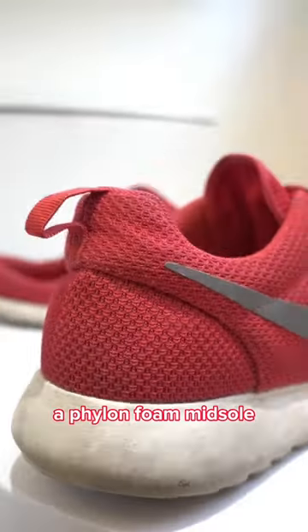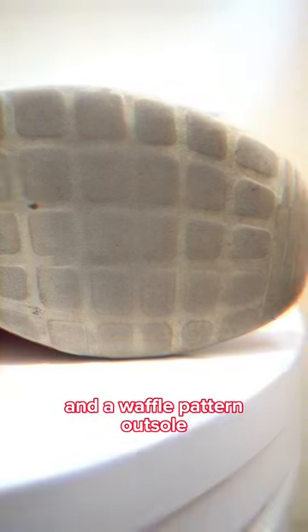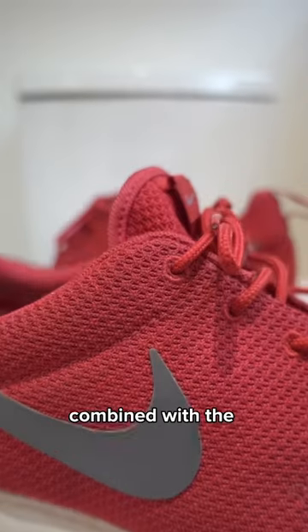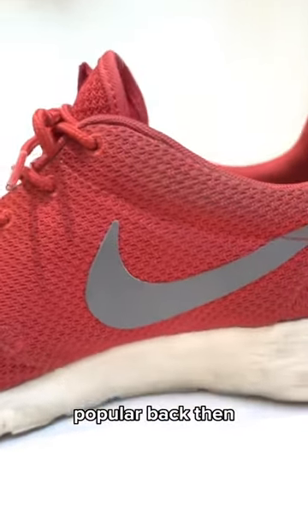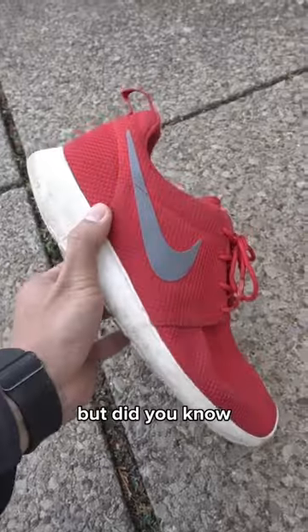Featuring a red mesh upper, a Phylon foam midsole, a Solar Soft insole, and a waffle pattern outsole, the simplicity of the shoe combined with the comfort and price point is what made the shoe so popular back then, and certain colorways used to make sneakerheads go nuts. But did you know?